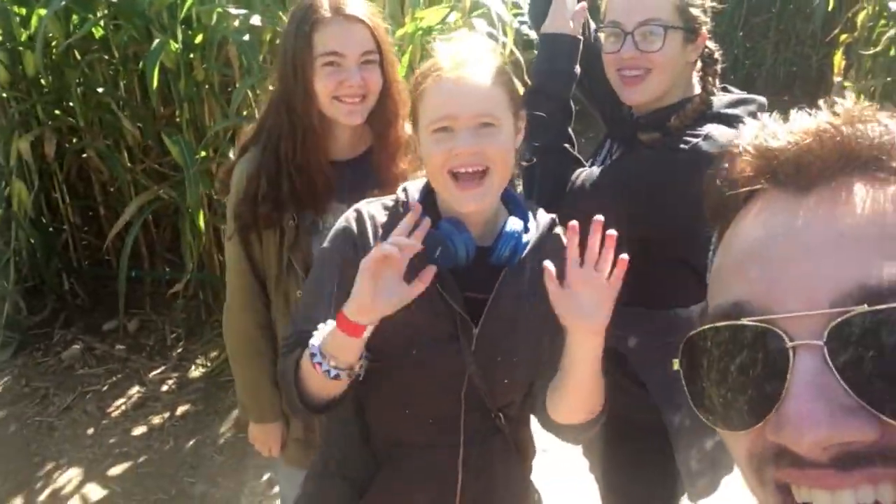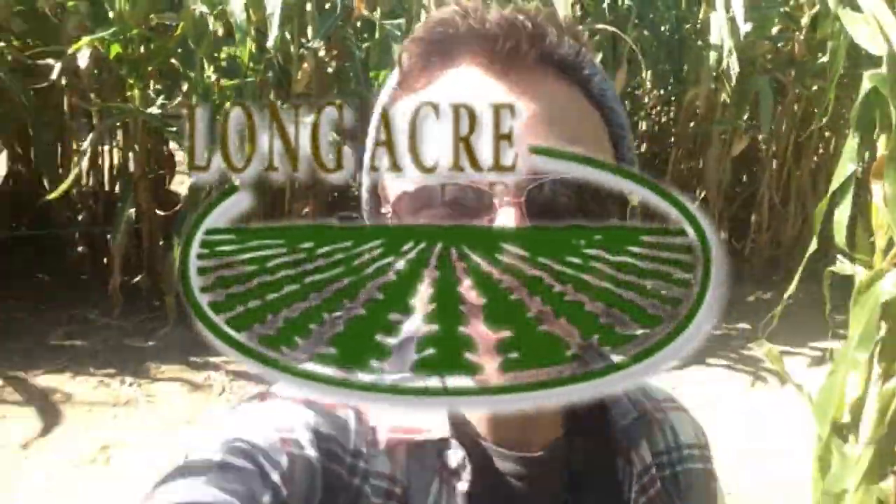We got my sister Hallie, we got our friends Katie and Hannah, and we are here at the Long Acre Farm corn maze in New York. We are doing a corn maze together, and this year it is an ice cream theme — so we're walking through a giant ice cream cone.